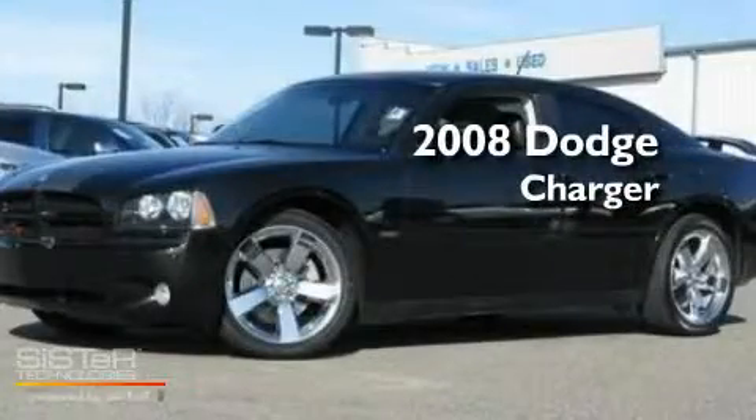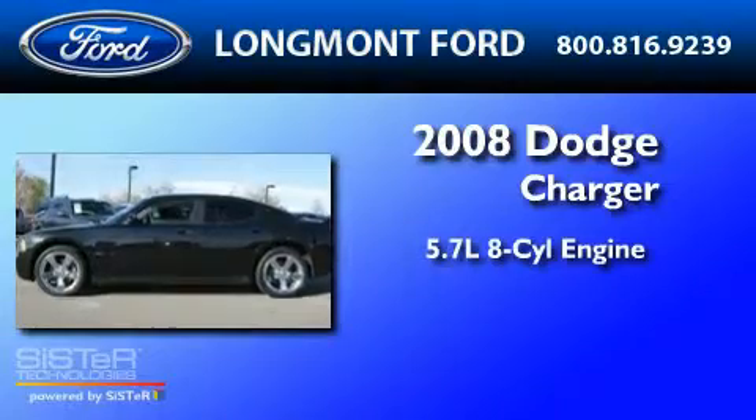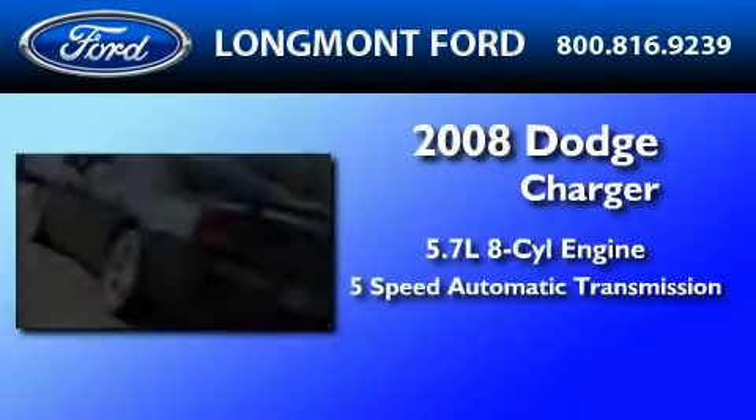This is a 2008 Dodge Charger. It features a 5.7-liter 8-cylinder engine and a 5-speed automatic transmission.